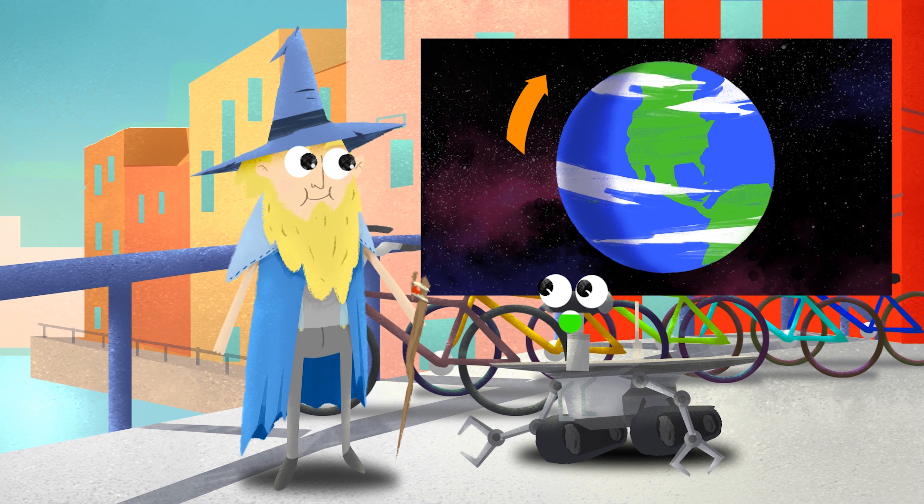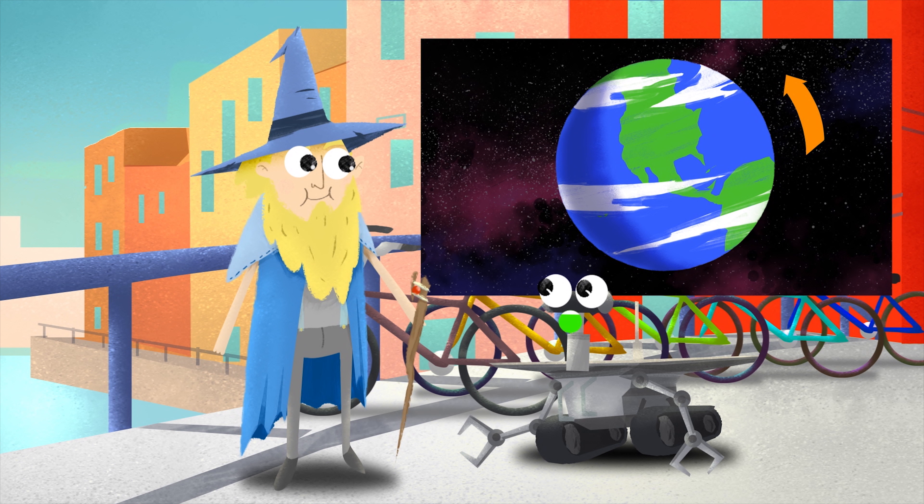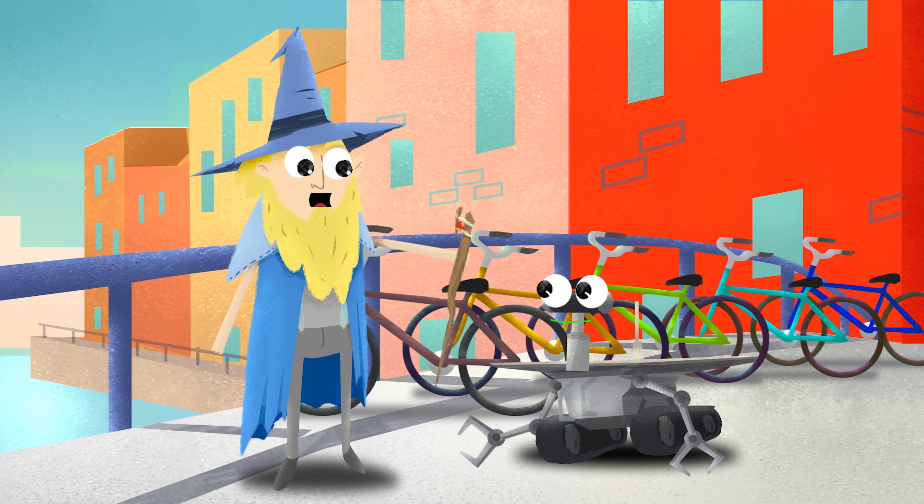Beautiful. As the Earth rotates around the sun, it tilts very slightly, and in doing so gives us the seasons. When the Earth has tilted so that the northern half is a little bit toward the sun, the northern hemisphere has summer. And when it's tilting away from the sun, the northern hemisphere has winter. I love it when the leaves turn color during the change of seasons.